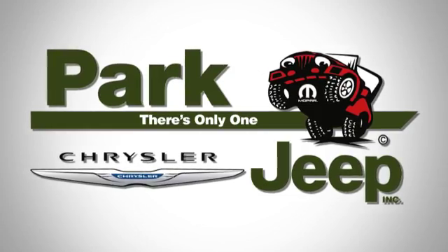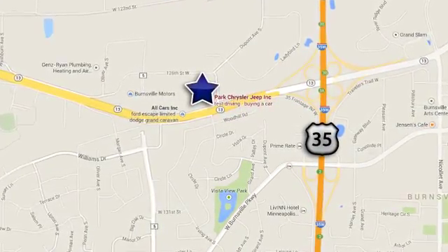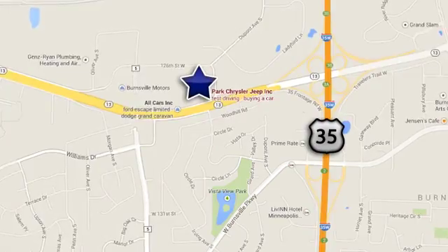Discover Park Chrysler Jeep today. We're conveniently located at 1408 W. 13 in Burnsville, Minnesota, just off 35W.